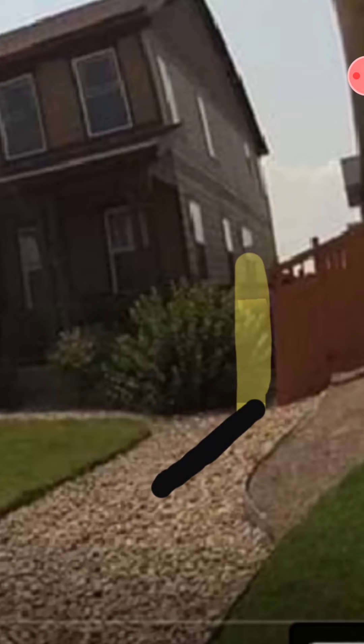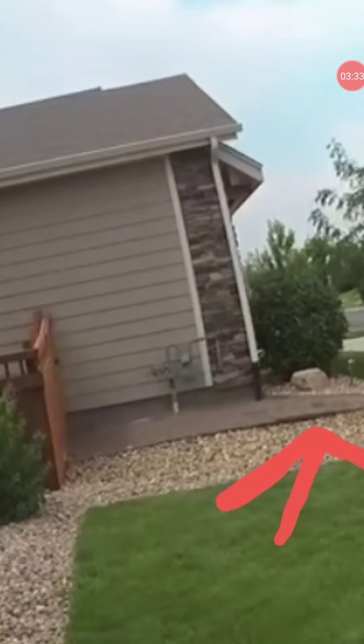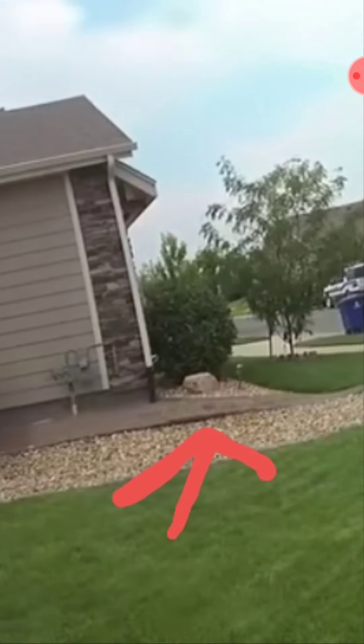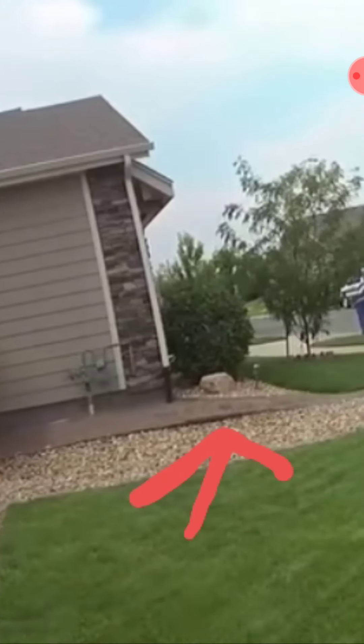Zooming back out, there are the property lines marked in yellow and black. This photo is from the same day, August 14th, and this is the area they're saying the car was parked — in this gravel area. But this gravel area is so small the car would have to be halfway on the Watts lawn.